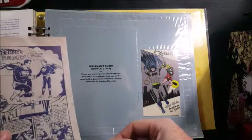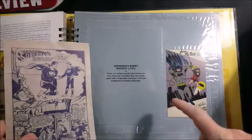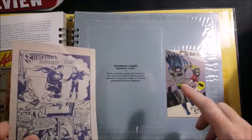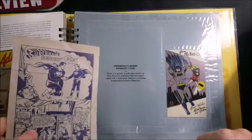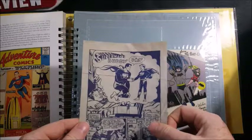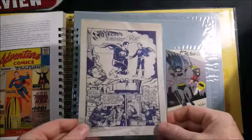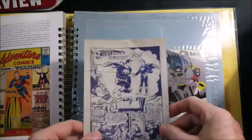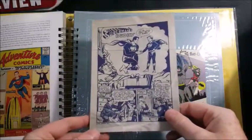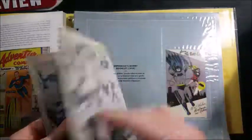Superman's Buddy Booklet, 1954. These are printer proofs, also known as Blue Lines, for a booklet that was packaged with a Superman children's costume produced by Funtime Playwear. The character shown seems a little young to be Jimmy Olsen.